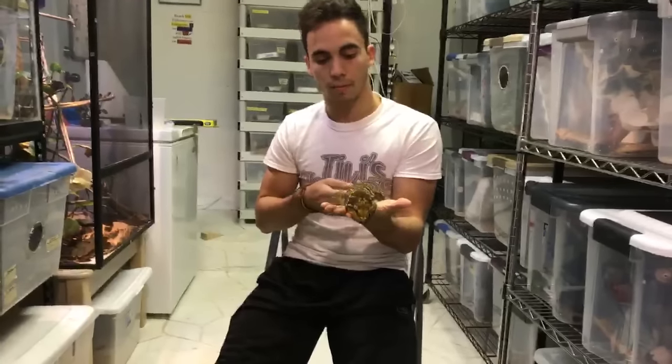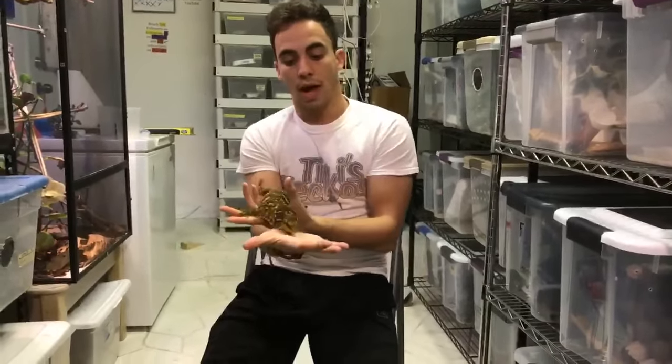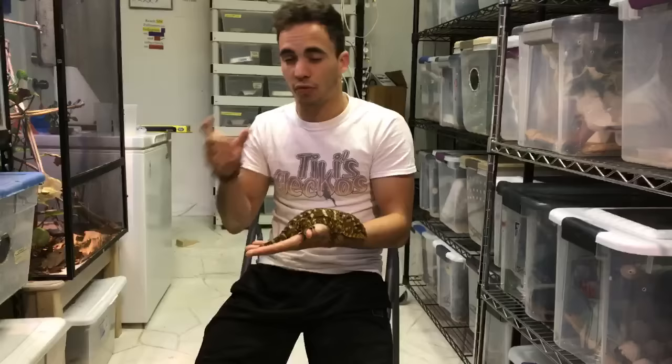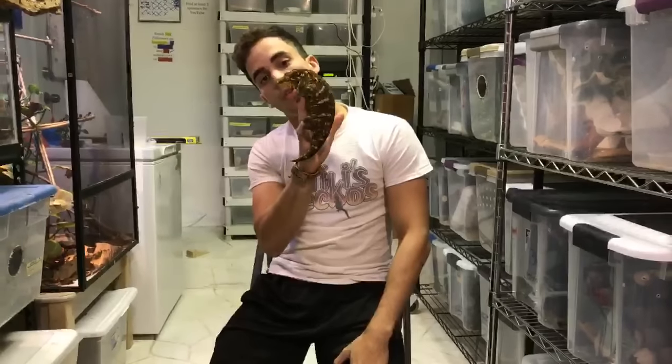Someone asked how much they are. Leachianus geckos range in price depending on locality — some are harder to find and more expensive. Generally, babies start around $350 and can go up to $400–$500. I've seen babies at $800 or even $1,000 depending on locality. Adult leachianus are going to be a lot more expensive — anywhere from $1,500 to $3,000 depending on the animal.